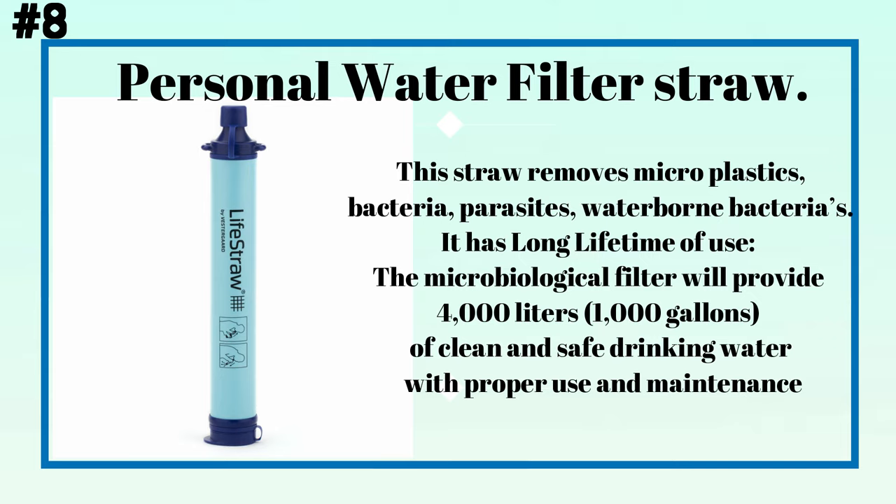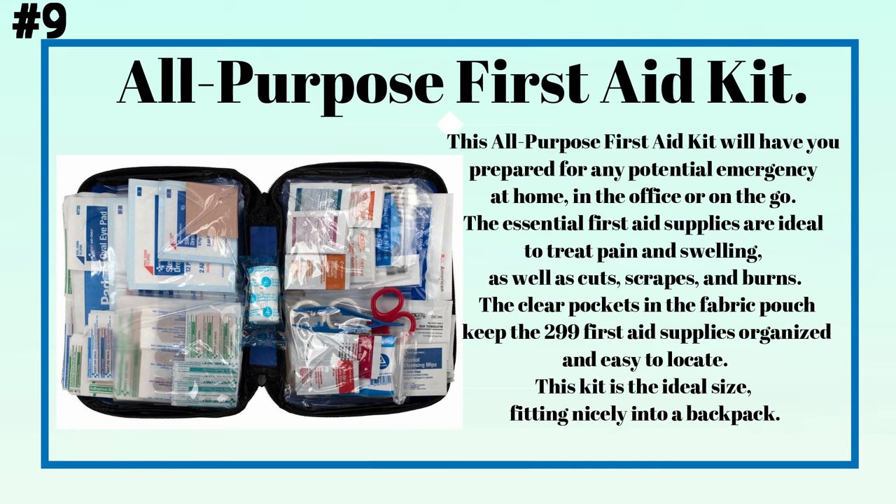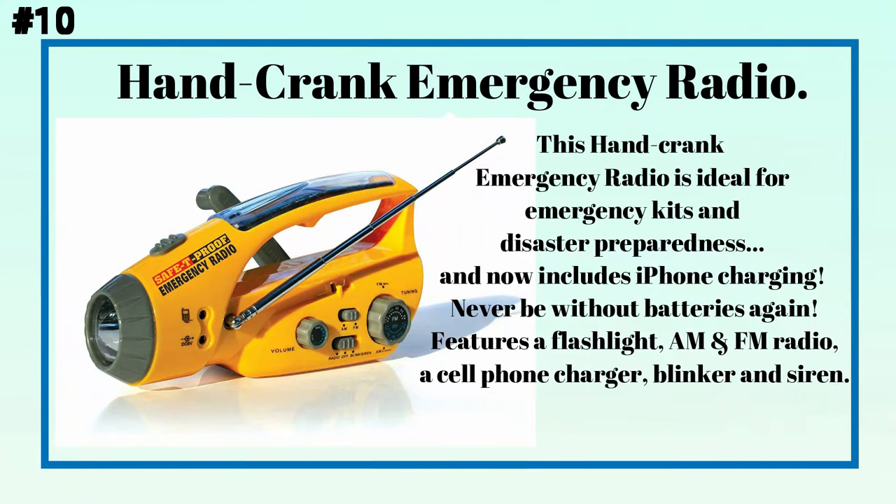The microbiological filter will provide 4,000 liters (1,000 gallons) of clean and safe drinking water with proper use and maintenance. Number nine: an all-purpose first-aid kit. This kit will have you prepared for any potential emergency — at home, in the office, or on the go. The essential first-aid supplies are ideal to treat pain and swelling as well as cuts, scrapes, and burns. The clear pockets in the fabric pouch keep the 299 first-aid supplies organized and easy to locate. This kit fits nicely into a backpack.